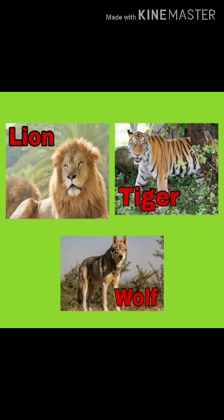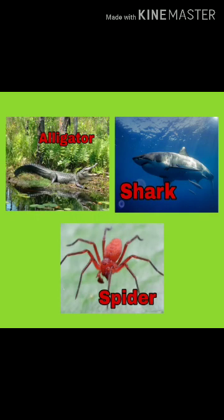Flesh-eating animals are called carnivorous. For example, Lion, Tiger, Wolf, Alligator, Cheetah, and Spider.